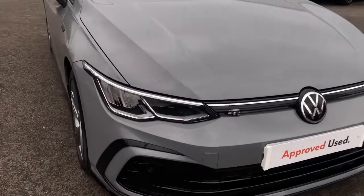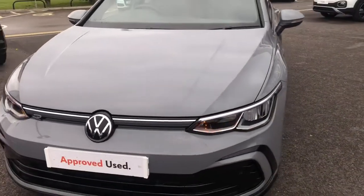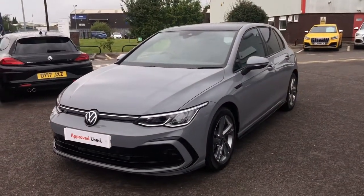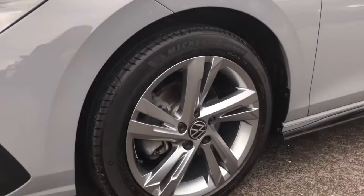Walking towards the front of the vehicle, you have your R-line branding to highlight the trim. This Golf also features heat insulating glass windscreen to help regulate the car's temperature, and moving down we have your stunning 17 inch alloy wheels.